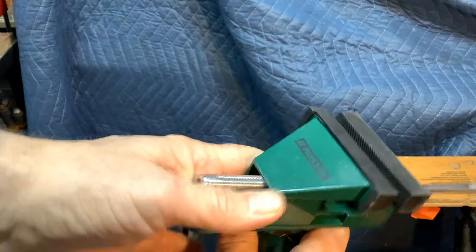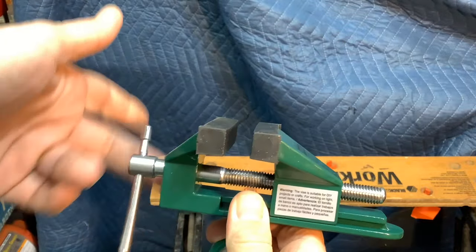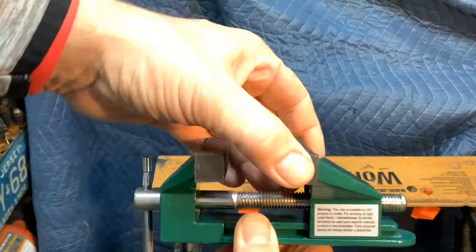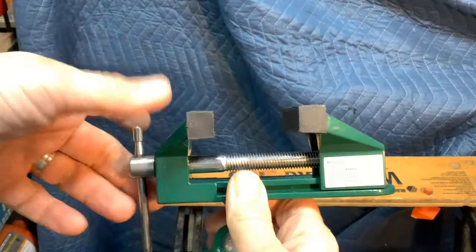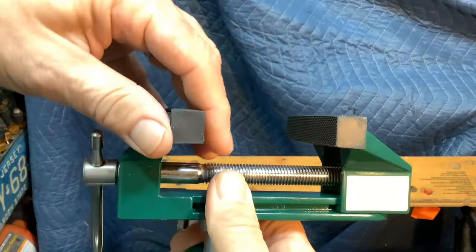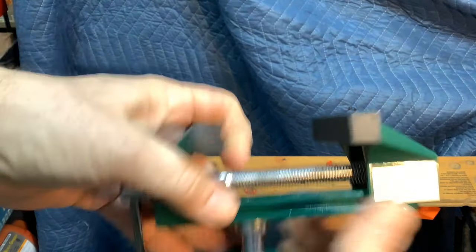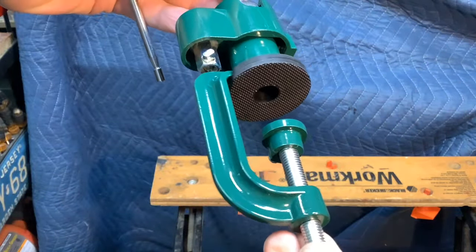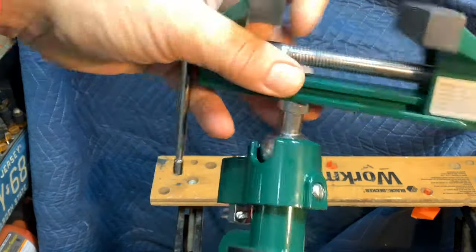Let's get a close-up look here. This was marked at $10 but it rang up $8.50, and it clearly says on it that it's for lightweight work - arts and crafts and things like that. There's a lot of slop in the jaw but it opens pretty good. Pretty good jaw size. You have these jaw protectors - kind of a cheaper rubber - and then you have a non-marring rubber connector there.